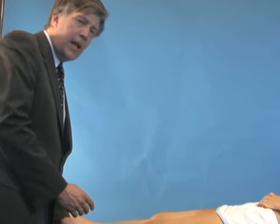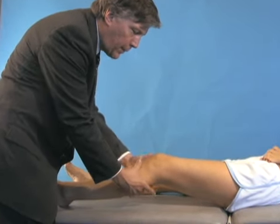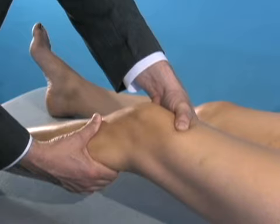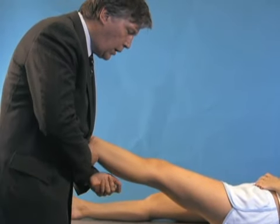We always examine the opposite knee, and in the patient we've been examining, she actually has some abnormalities in the opposite knee. If we stabilize her knee and perform a Lachman examination on this side, you're going to see increased anterior-posterior translation on that knee.